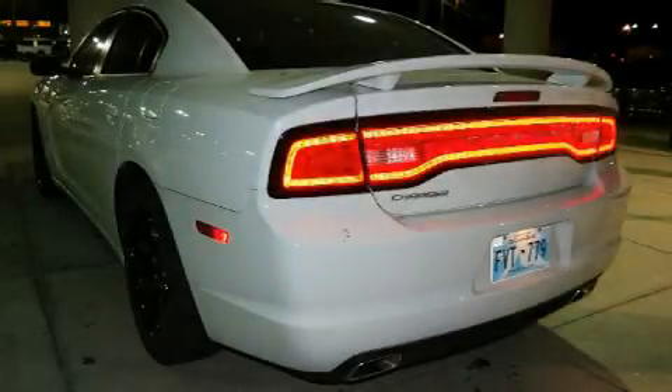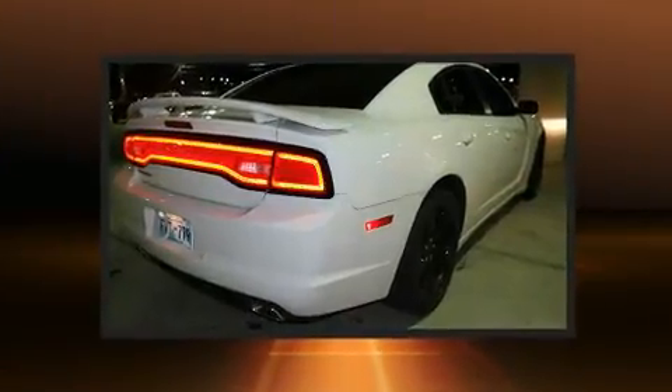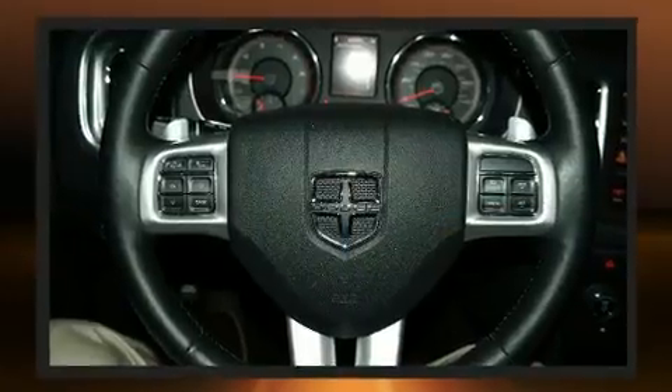Discerning drivers will appreciate the 2014 Dodge Charger. With fewer than 50,000 miles on the odometer, this four-door sedan prioritizes comfort, safety, and convenience. It features an automatic transmission, rear-wheel drive, and a refined six-cylinder engine.